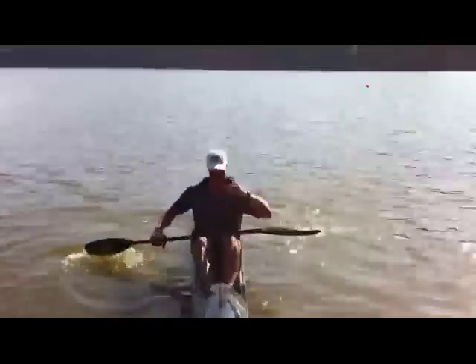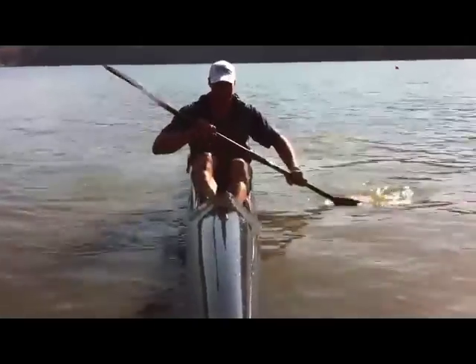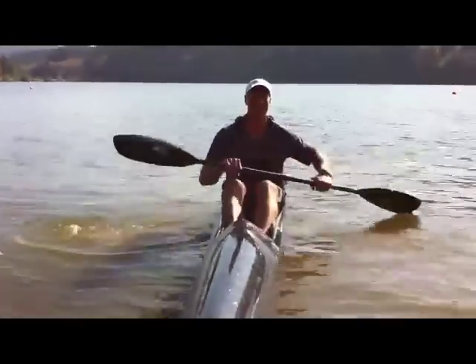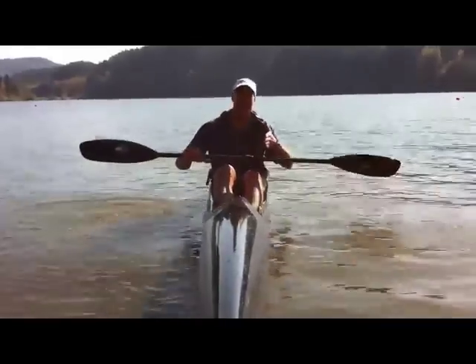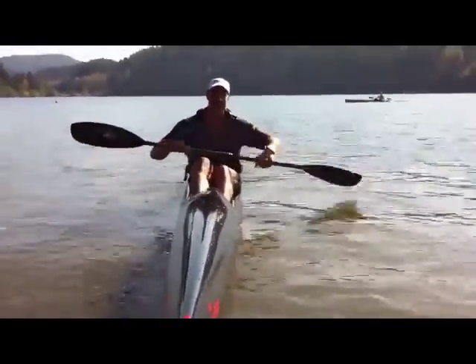We've got Brandon Nelson here and he's a local paddler. Brandon, tell us, what are you in right now? It's called a surf ski. A surf ski is an ocean racing kayak designed to catch swells in the open ocean and go downwind really fast.